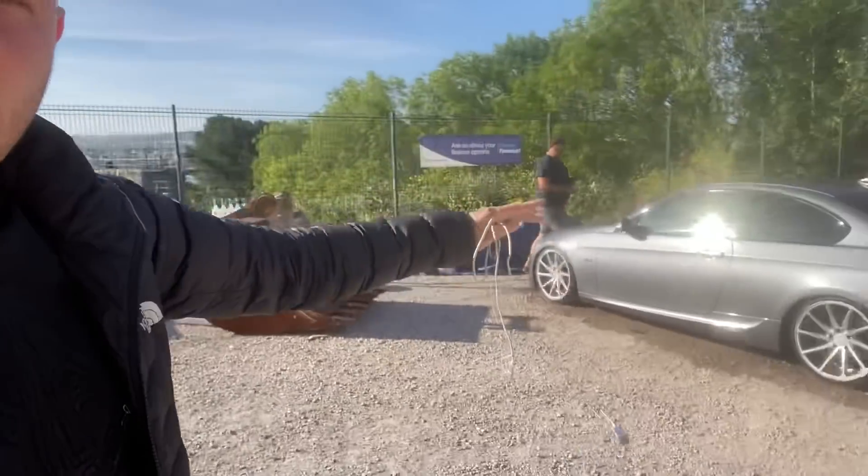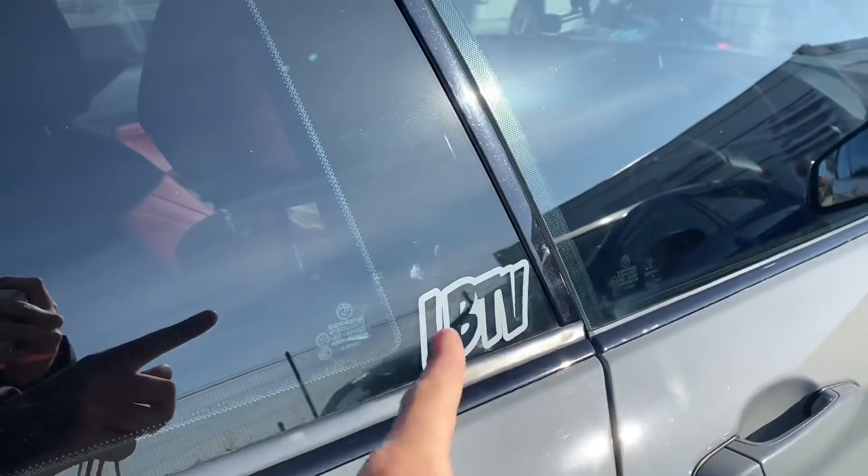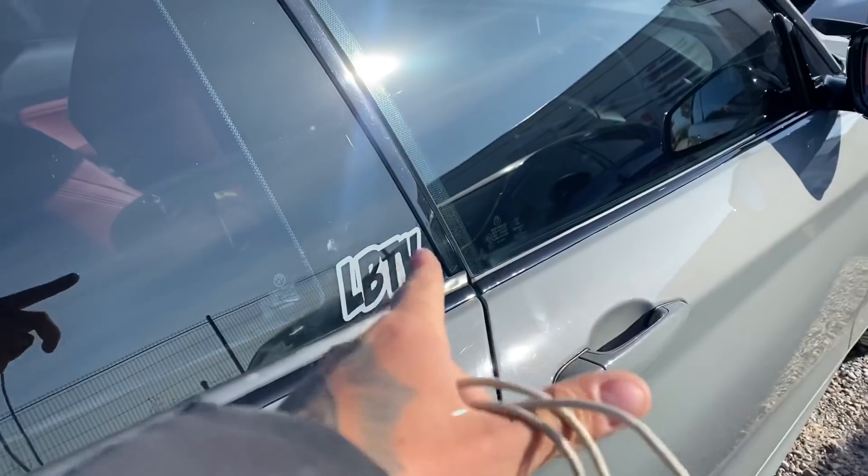Good morning guys and welcome back to the channel. Today Chris is getting a new car - we'll get into that later. We're down at work because we're delivering the 335d today, which is an absolutely stunning Stage 2 car. It's low miles, got fat twin pipes on the back, sounds insane. The new customer is going to absolutely love it. Check out the new LBTV stickers in nardo gray to match my car - we do them in white, black, and we've got the LBTV gang stickers as well.